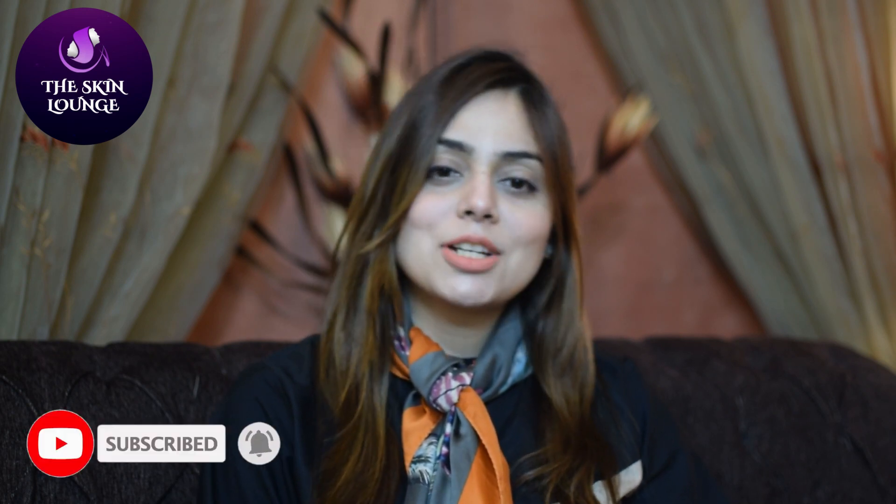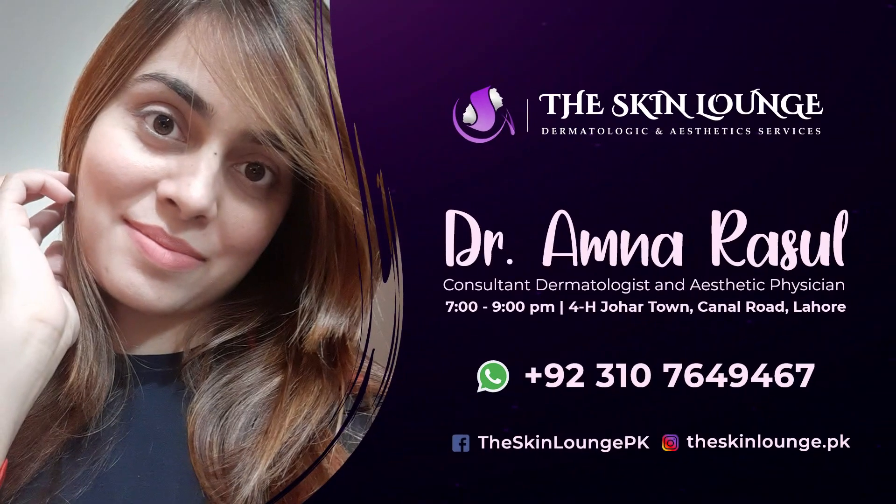My advice is: if you want to do Hydrofacial, keep your expectations realistic. If your expectations involve treating pigmentation, wrinkles, or any deeper skin problems, then don't go for it. Otherwise, I hope today's video has been helpful. If you like this video, please share and like it, and if you want to consult for your skin problems, you can get an appointment. Subscribe to our channel so you can see our videos. Thank you.